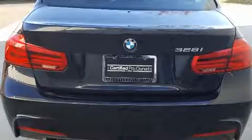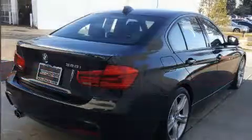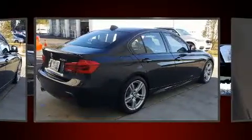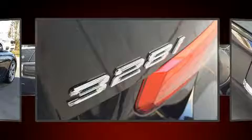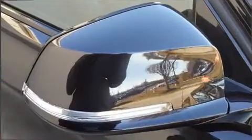Turbocharger technology provides forced air induction, enhancing performance while preserving fuel economy. It includes power seats, delay-off headlights, turn signal indicator mirrors, and cruise control.